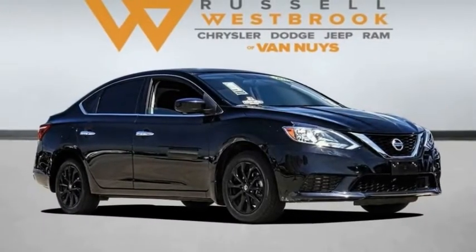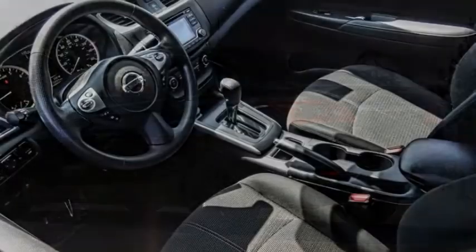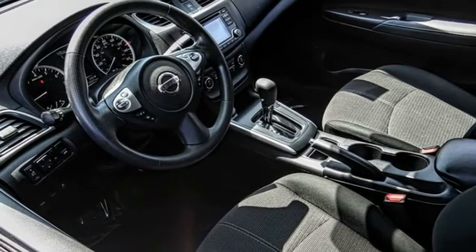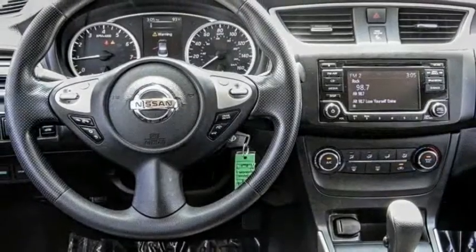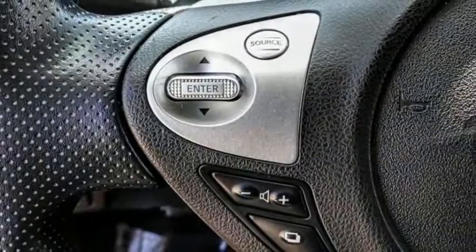Make a great choice today with the 2018 Sentra. With its spacious and versatile interior and stellar fuel efficiency, the Nissan Sentra is the obvious choice for anyone who wants to enjoy a stylish and comfortable ride.